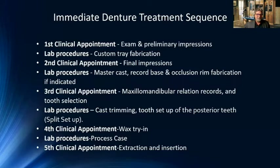Lab procedures include cast trimming, tooth setup with the posterior teeth, and many times a split setup — either anterior teeth or posterior teeth. We remove the teeth from the model that are going to be extracted, wax the denture teeth to the model, then recreate a removable base plate so you can try it in the mouth and show the patient what the denture will look like. At the fourth clinical appointment, we do a wax try-in — checking occlusion, aesthetics, and getting an idea of how it looks. Then we process the case. At the fifth clinical appointment, the extraction and insertion is done.